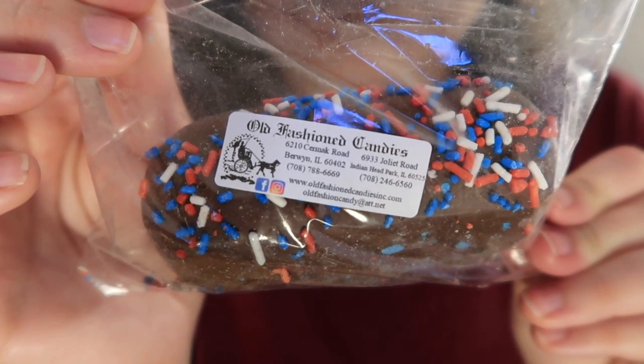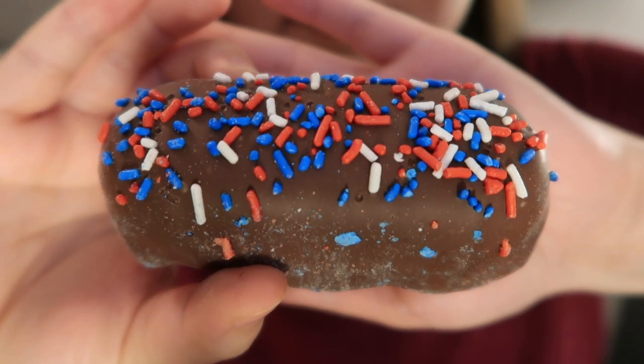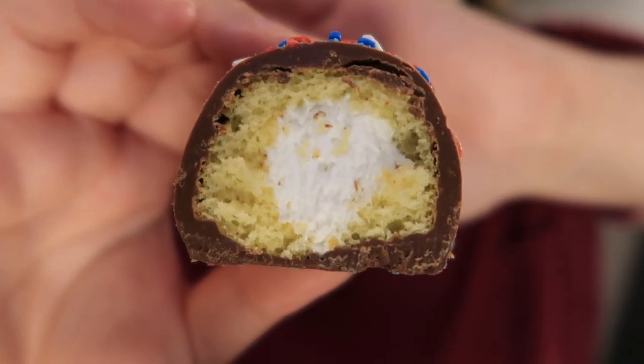Last but certainly not least, from Old Fashioned Candies, we have a chocolate-covered Twinkie. This one also has the red, white, and blue sprinkles and really doesn't get much more American than a chocolate-covered Twinkie. That's a lot of chocolate — a really thick layer. But it's still pretty good. You feel guilty for admitting that something like that is so good, but it is. I feel like maybe we had it the wrong way — it's probably more satisfying to bite into it. There is so much chocolate that it really overtakes the flavor of the Twinkie, but you get that light cake and cream texture to go along with it.